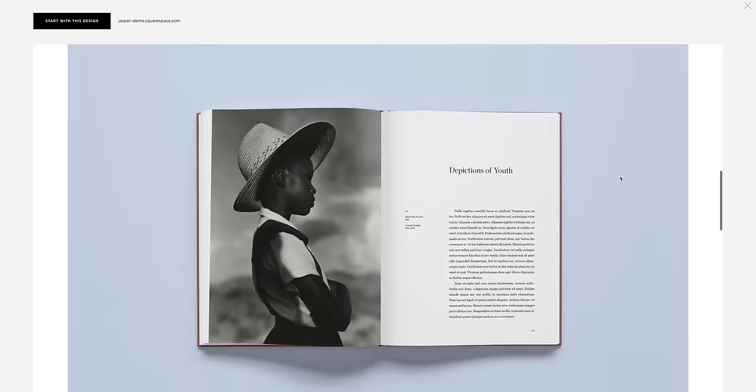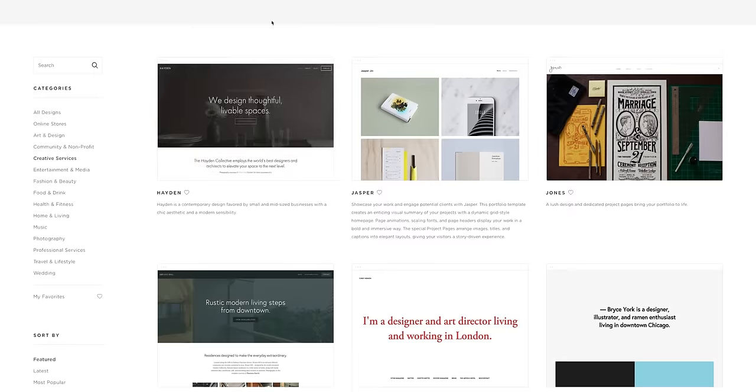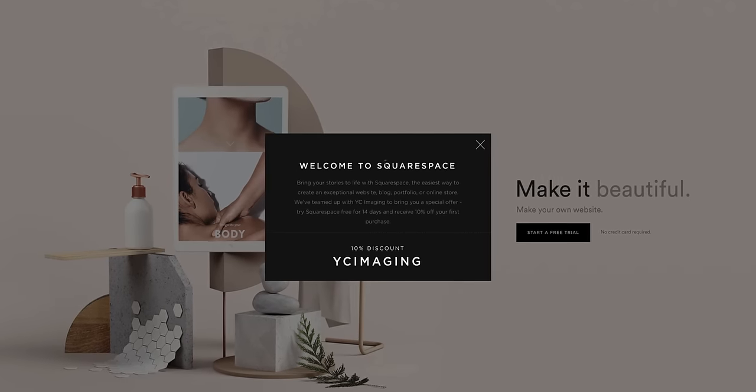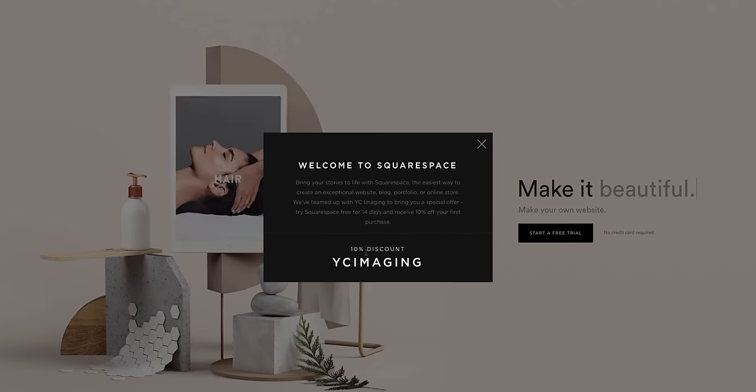If you're interested in bettering your online presence with a website, make sure you head over to squarespace.com right now and start your free trial. You can also head over to squarespace.com for 10% off your first purchase. Links will be in the description.